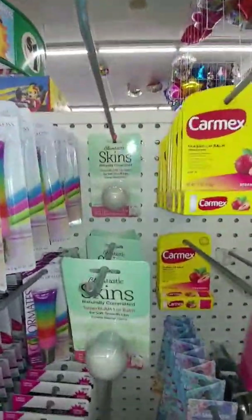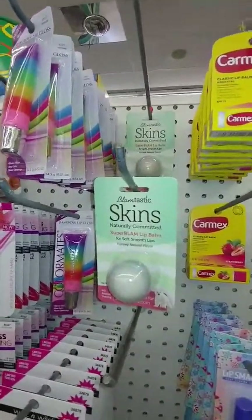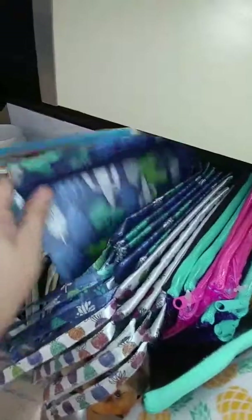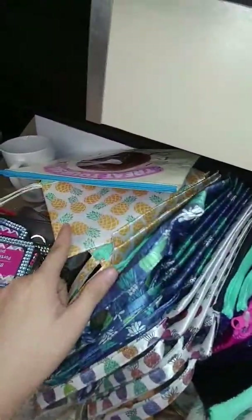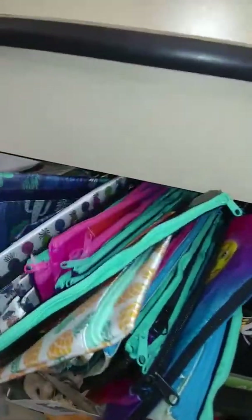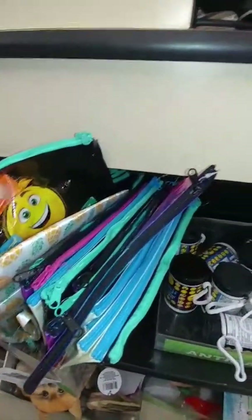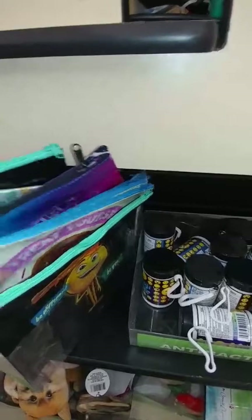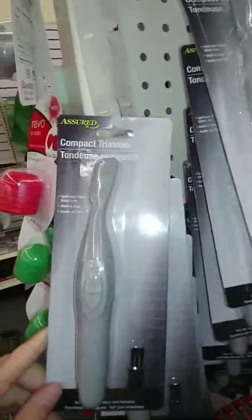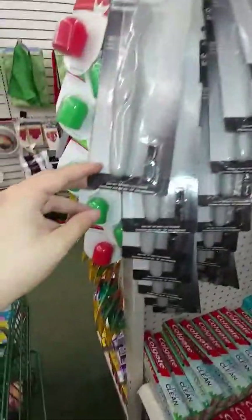My Dollar Tree still has these — I have tried them, they are great, I highly recommend these. My Dollar Tree still has a ton of these: the cactus, the golden pineapples, the rainbow pineapples. I'm not seeing any of the flamingos anymore but they still have a ton of those left. These here are more plasticky — I've seen a lot of people haul these but I have not tried them yet. They are the compact trimmers. They also have these here now, but I've never tried them — they have different flavors on them.